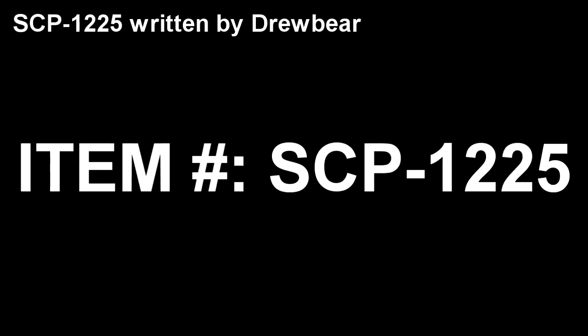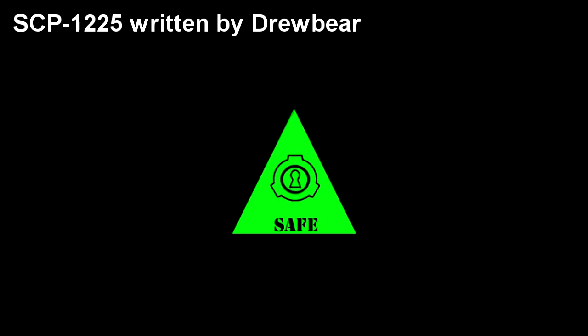SCP-1225. Item Number: SCP-1225. Object Class: Safe.